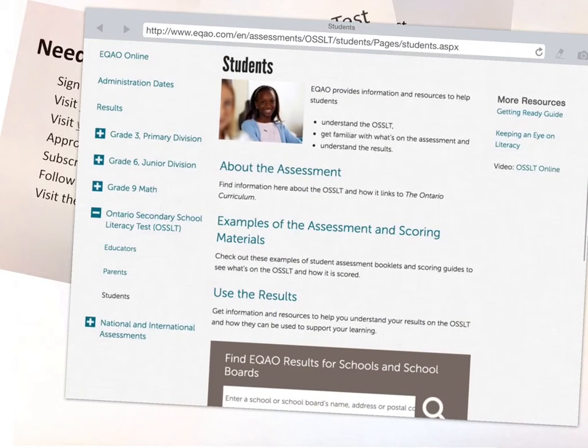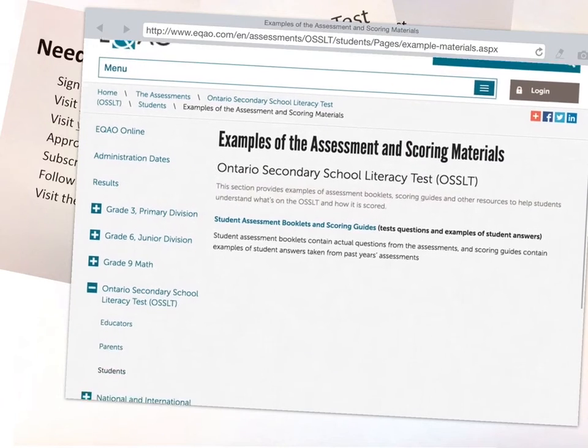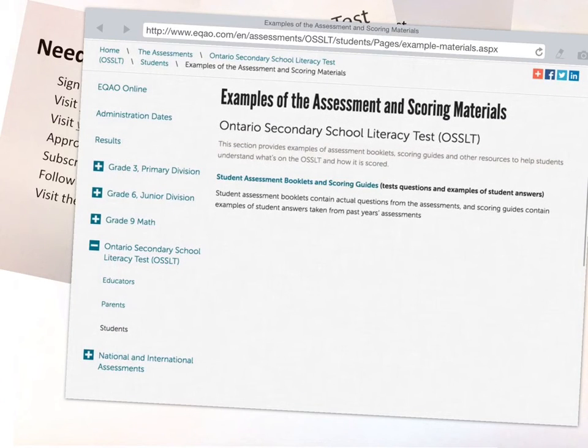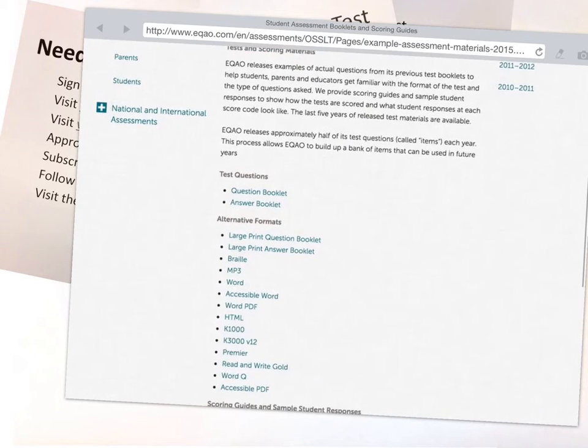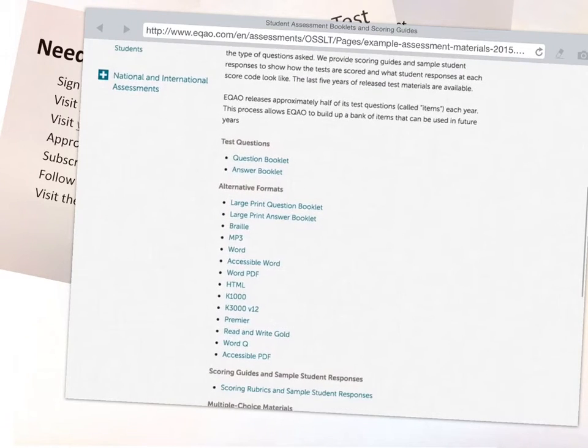Here's information about when the test will occur and about the assessment. Examples of the assessment and scoring materials are often very handy things to look at. Here are some booklets and scoring guides, and then you can go through and look at the questions, look at the answers. You can check some of the test questions from here.